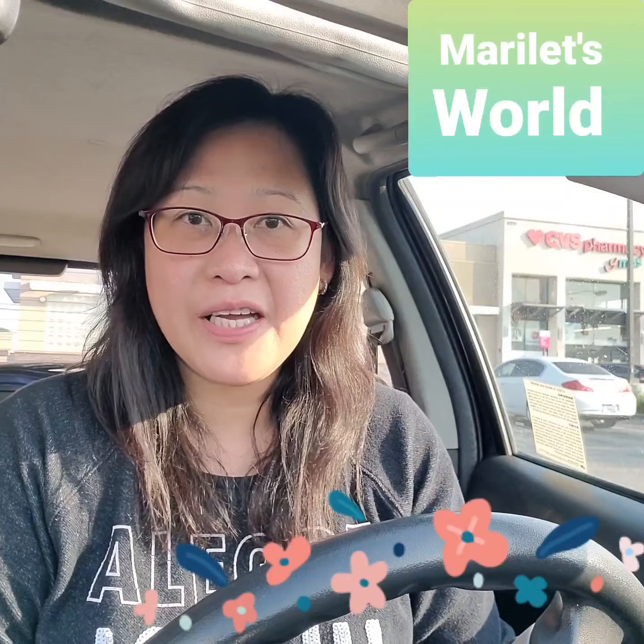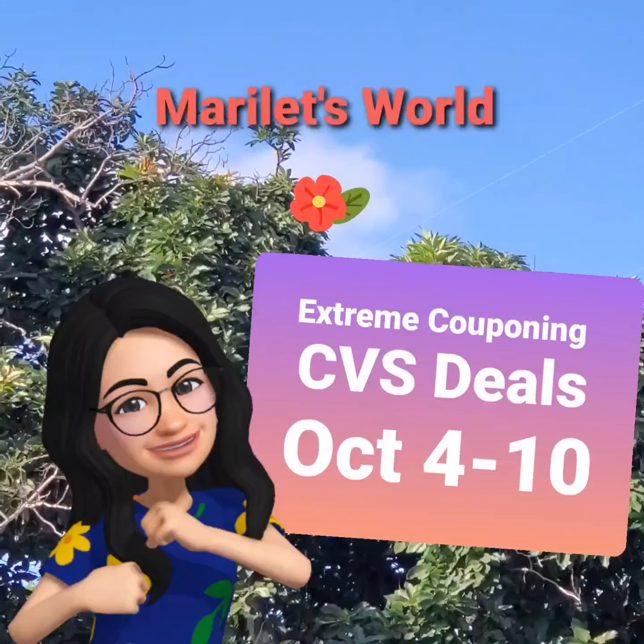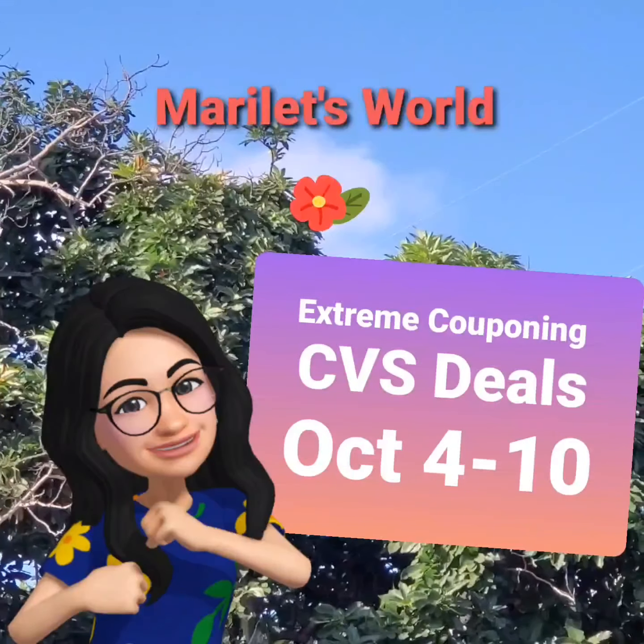Good morning, my name is Marie and welcome to my YouTube channel, Marilette's World. I'm here at CVS for a new week of couponing. If you have or can get matching coupons, I'll show you examples of deals you can grab this week from October 4 to 10. If you don't have your coupons yet, you can get them from newspaper inserts, CVS app, coupons.com, and other manufacturers' websites like pngeveryday.com and colgate.com.